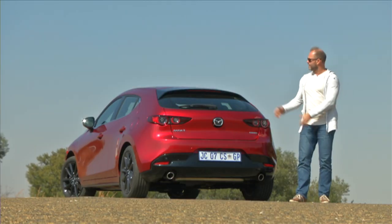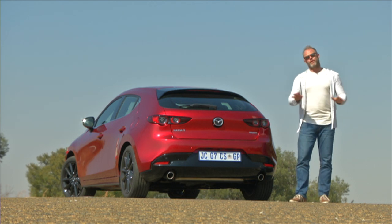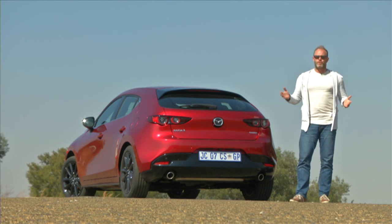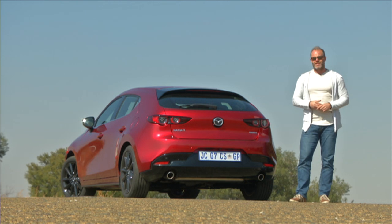If it's looks you're after, this is your beauty queen — looks great, interior amazing, and I love the drive quality. They've really gone upmarket with that. But like every beauty queen, you never see them racing down the catwalk, and your Mazda 3 isn't going to do that either.